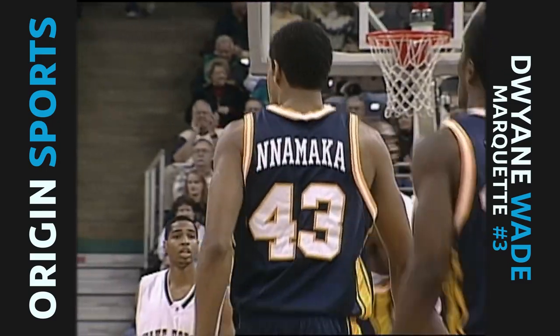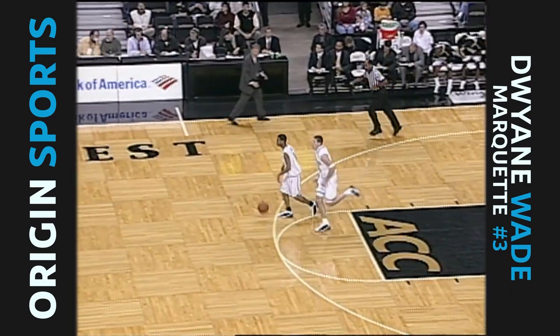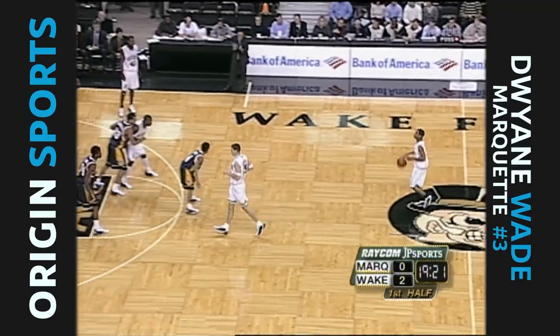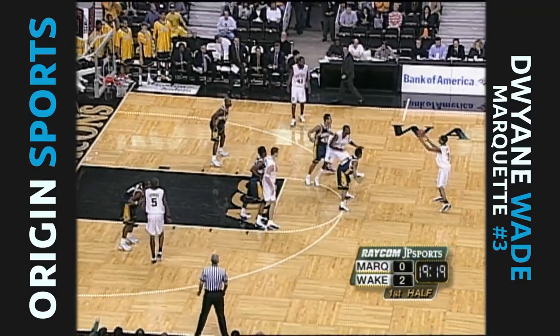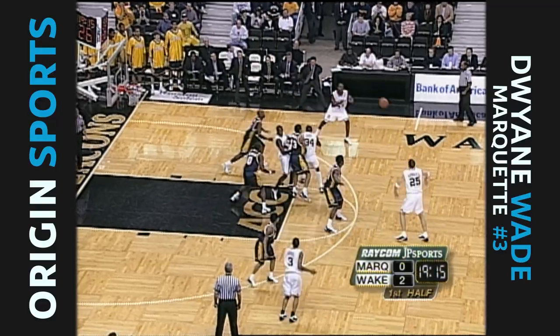They force a turnover there. Marquette is a team that typically takes fairly good care of the ball, 14.7 turnovers, they force 20 themselves. And it's all about possession - you don't want to be losing the basketball, but if you are going to lose it, that's the way to lose it. You don't let Wake Forest run out and get an easy basket.